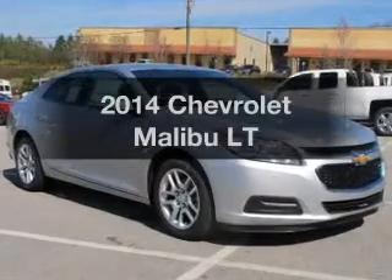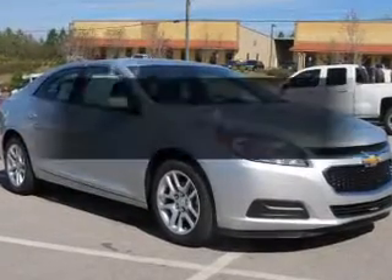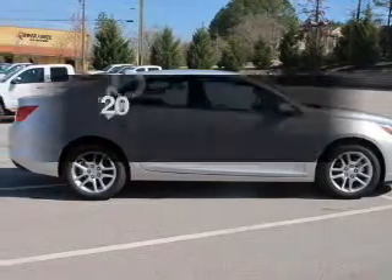Get noticed in this 2014 Chevrolet Malibu. Travel the roads in style and comfort in this great vehicle.